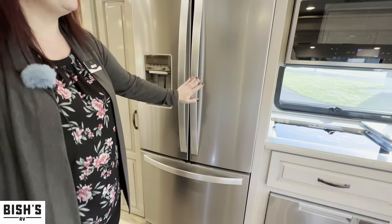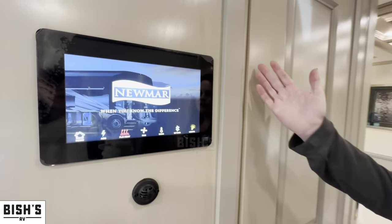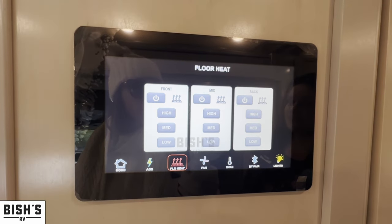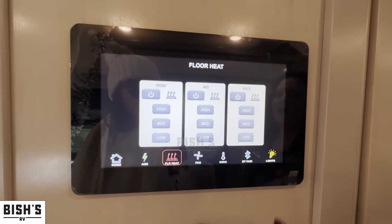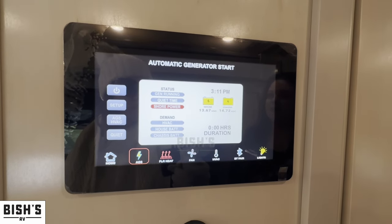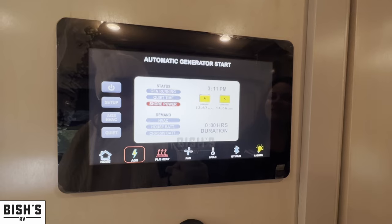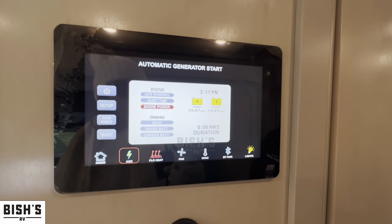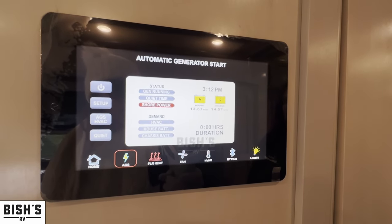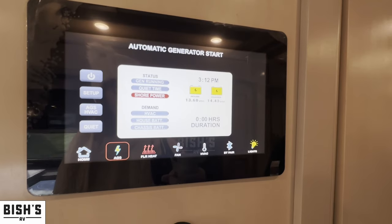They're now coming with optional lithium batteries as well. One of the other new things for 2023 is this touchscreen up here. I love this because they've simplified a lot of the controls. This one also has the optional floor heat with three zones: front half, middle half, or the back in the bedroom. You can control all of your lights through this, as well as automatic generator start settings — you can customize by certain times, certain power level, certain temperature. And there's an app, so you can Bluetooth through your phone to this touchscreen. If you're outside watching TV and need to adjust the lights or temperature inside, you can use these controls from your phone as long as you're in Bluetooth range.